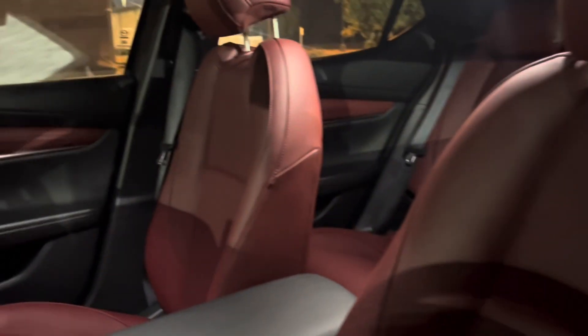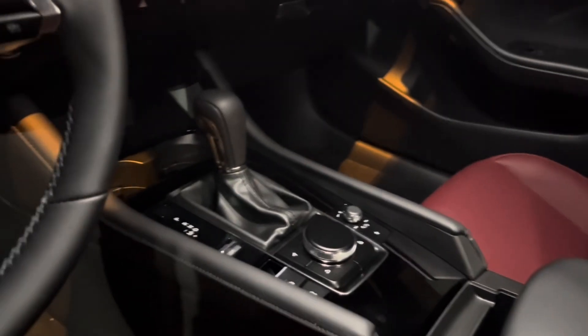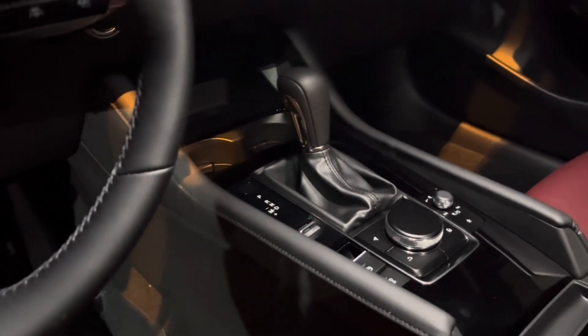Advanced keyless entry — you put your hand on the door handle there. Notice the burgundy red with the bows for your 12 speakers. There's more space in the center console, two USB-C ports, a wireless phone charger, two cup holders, and your 6-speed automatic transmission.